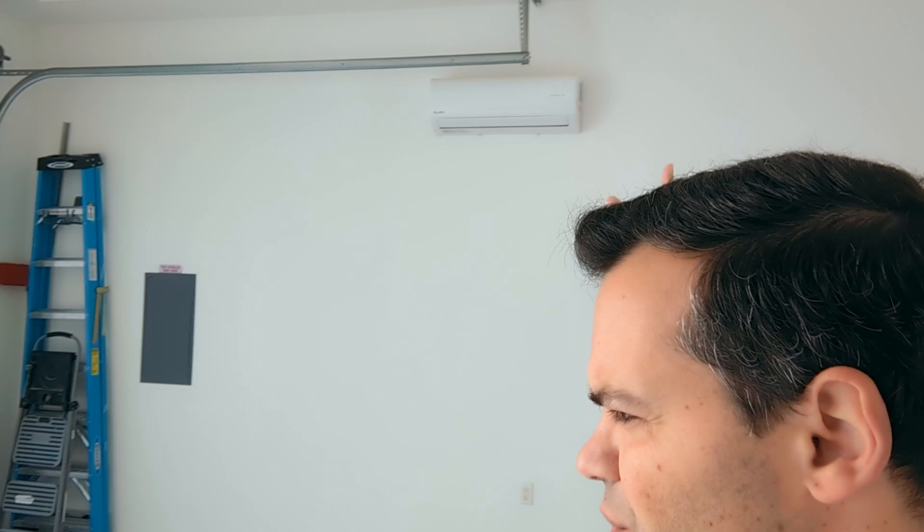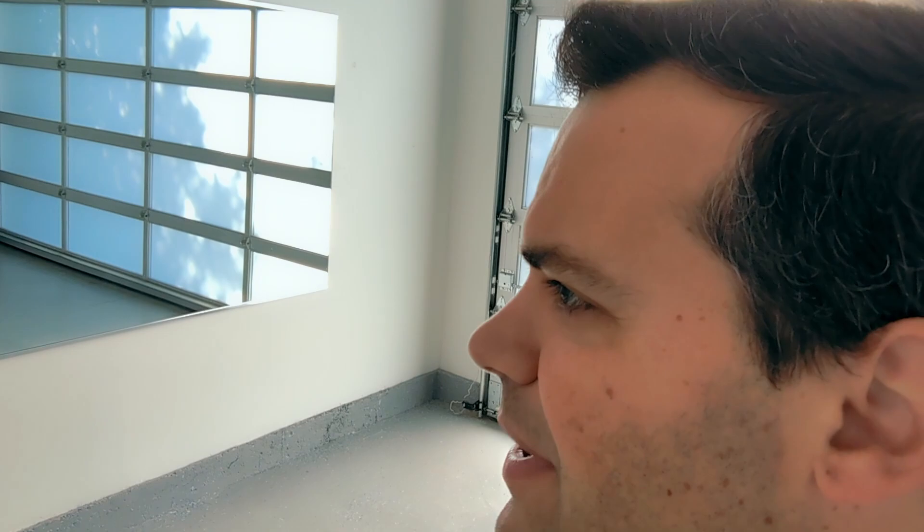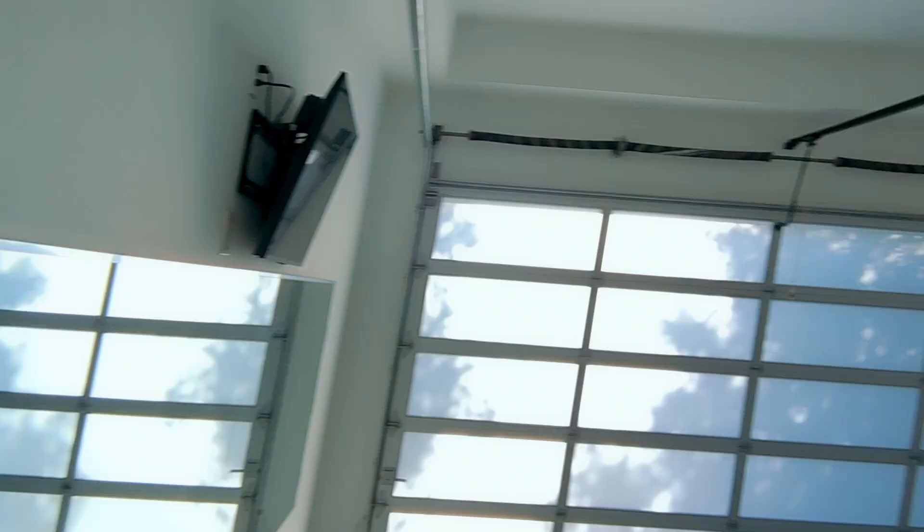So let's take a look at the garage. Something interesting about the garage is that it has a mini split, so it's climate controlled. It doubles very well as an exercise room. So it's ample — plenty of room — two-car garage. You can fit two big SUVs.